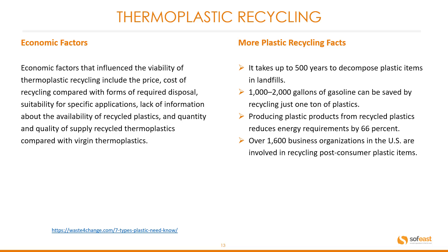Here are some plastic recycling facts. It takes up to 500 years to decompose plastic items in landfills. Recycling just one ton of plastics can save 1,000 to 2,000 gallons of gasoline. Producing plastic products from recycled plastics reduces energy requirements by 66%. Over 1,600 business organizations in the US are involved in recycling post-consumer plastic items.